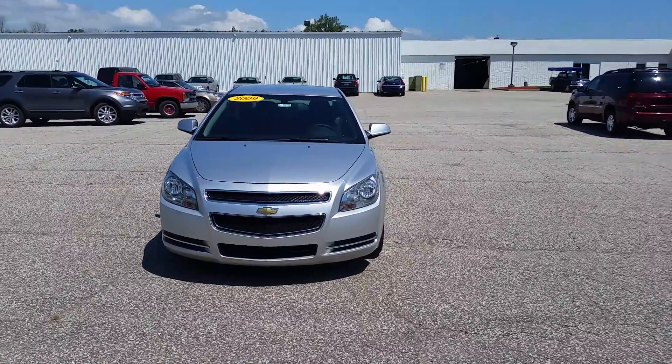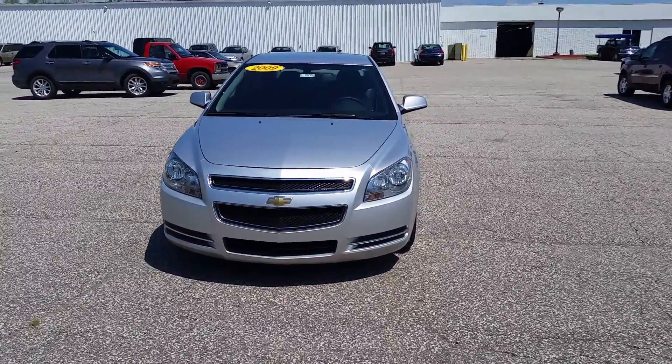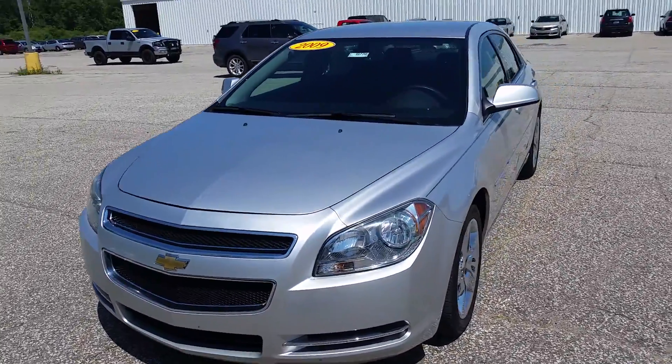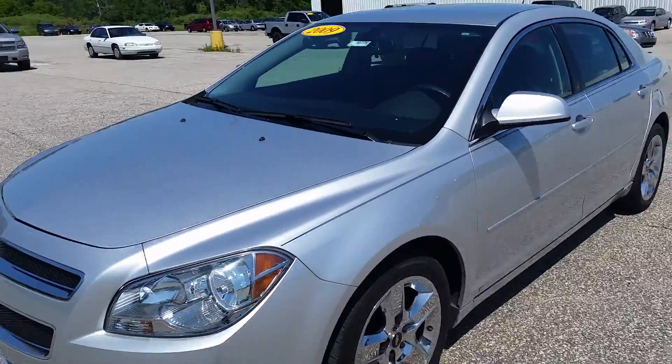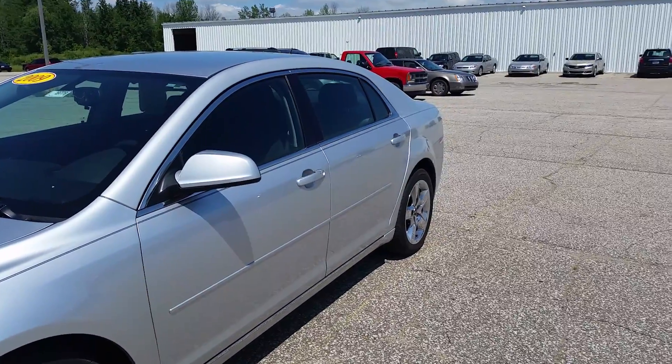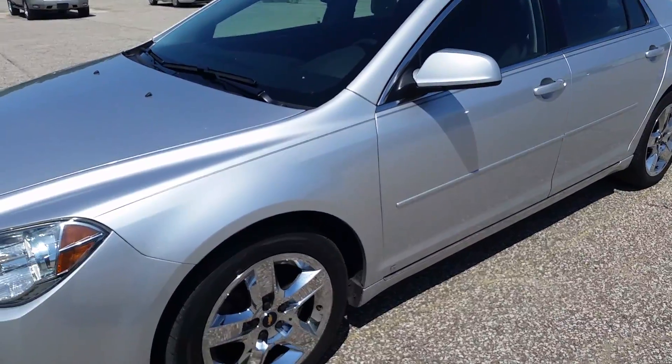Hey Caleb, Norman from Schaefer Chevrolet here with our 2009 Chevrolet Malibu. I'm going to take a walk around it for you so you can get a real good look at it. I know I sent some pictures, but I prefer videos myself, so you get a real good look at everything.